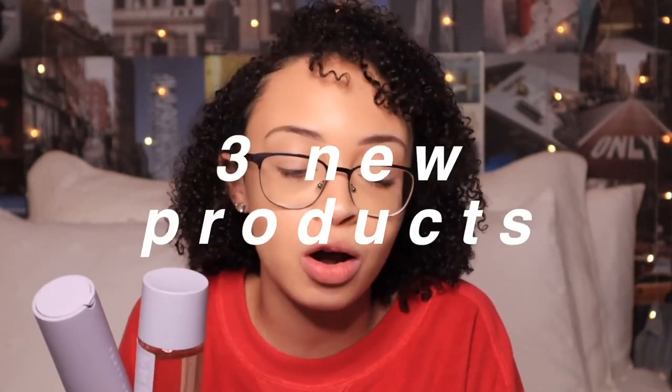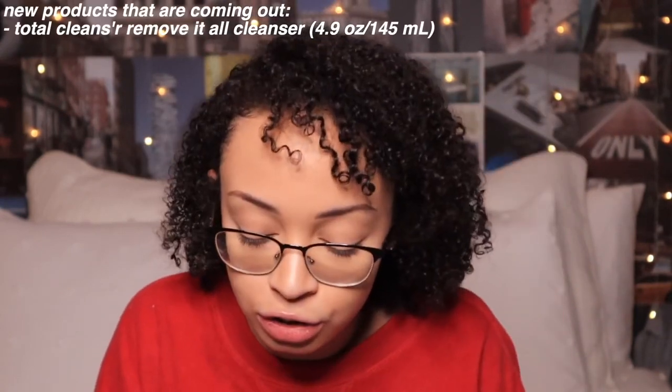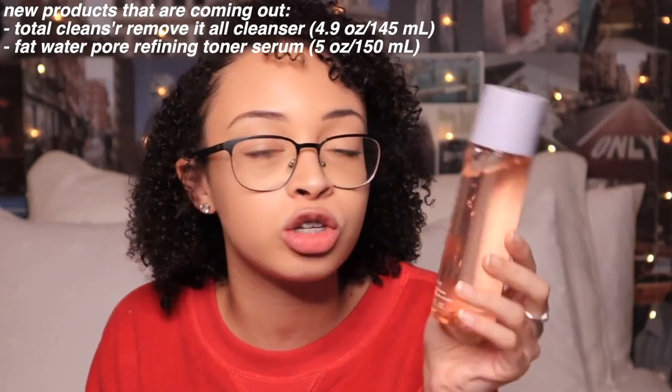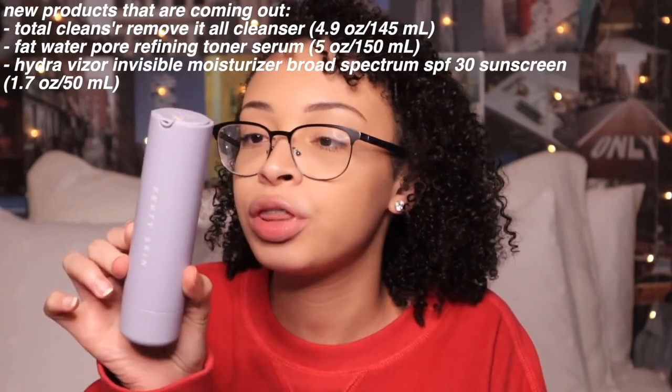Fenty Skin came out with three new products. One is a total cleanser that removes your makeup and cleanses your skin. They also came out with a Fenty Skin Fat Water, which is a toner-serum combination. They also came out with a moisturizer with SPF 30 in it. I feel like this three-step system really makes skincare super easy to understand, and for the price points and quality of what you're getting, it's really worth it.